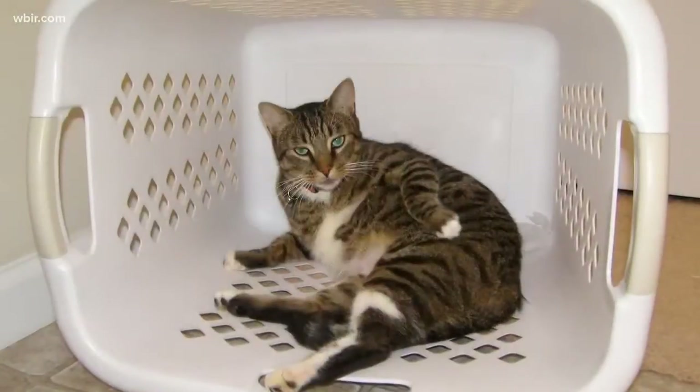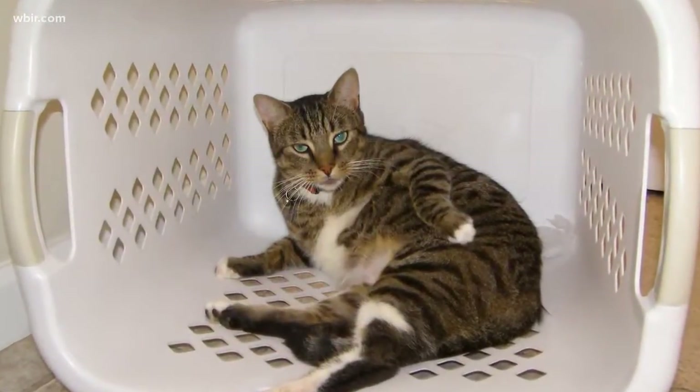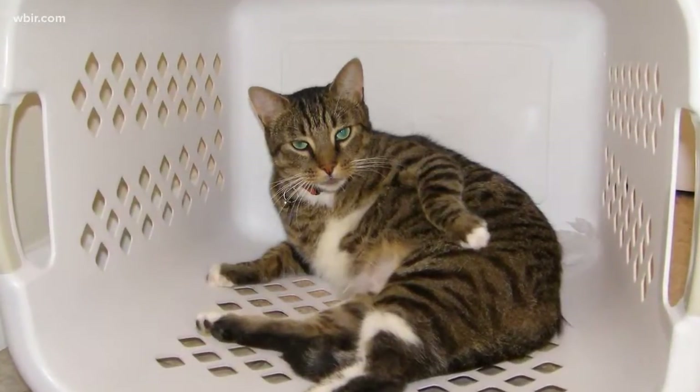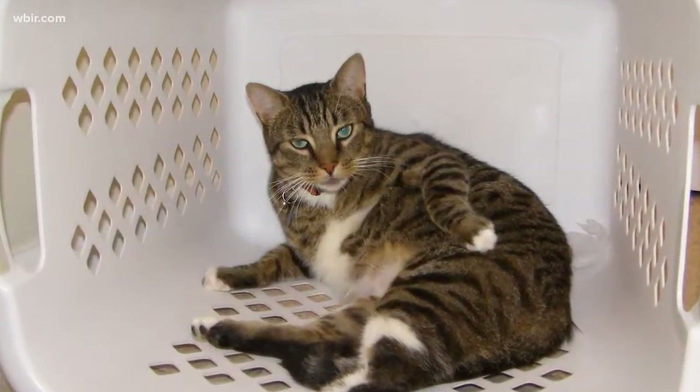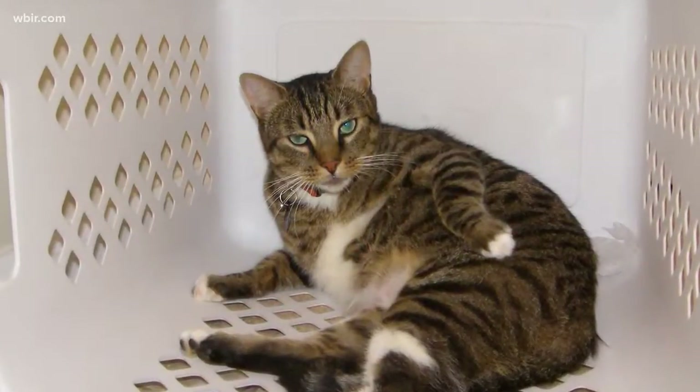Are you looking for other participants, and what type of cat would qualify? Yes, we're looking for adult cats between the ages of one and ten. They need to eat primarily dry food as their current diet, be indoor-only, live in a household with other cats, and be healthy enough to eat a weight loss diet without any other major medical issues.